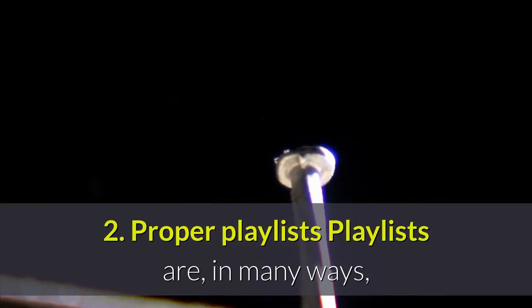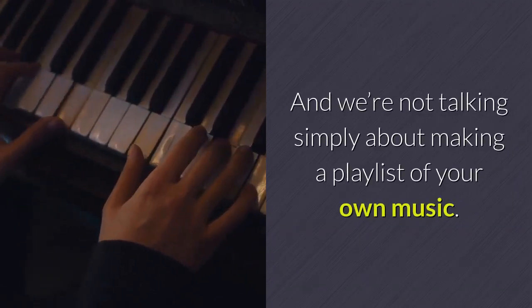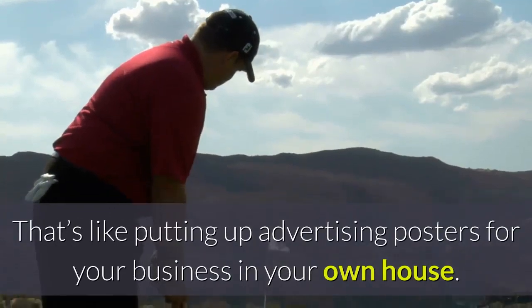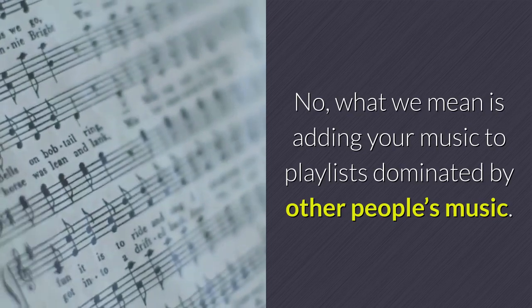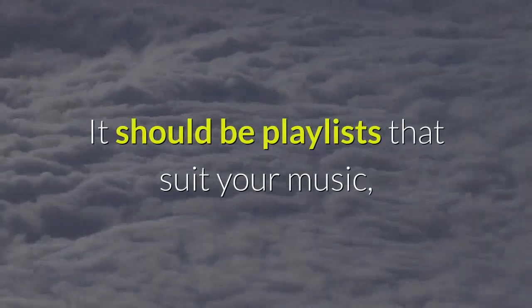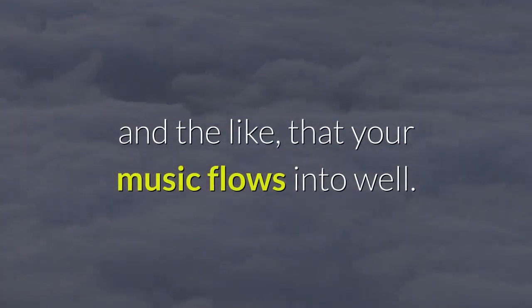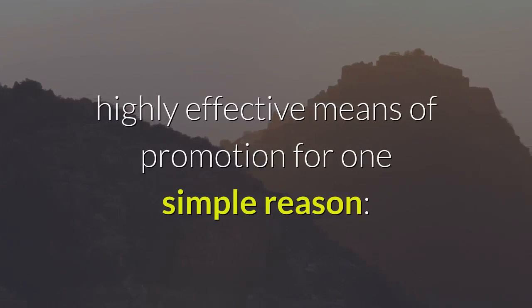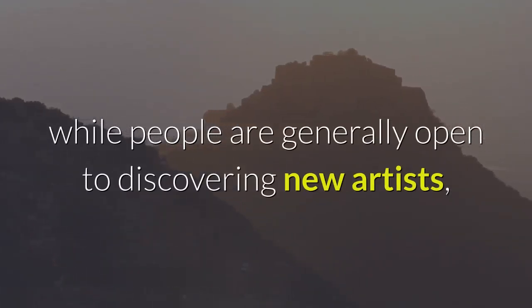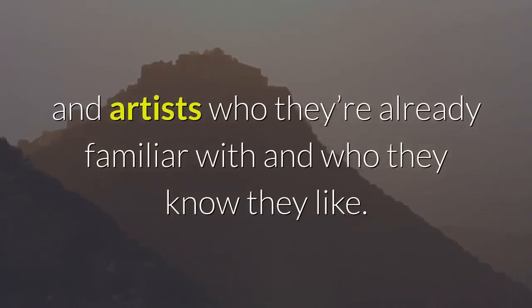2. Proper playlists. Playlists are, in many ways, one of the most effective tools of promotion when it comes to Spotify. And we're not talking simply about making a playlist of your own music — that's like putting up advertising posters for your business in your own house. What we mean is adding your music to playlists dominated by other people's music, playlists that suit your music, composed of styles and genres that your music flows into well. People will generally prefer to stick to styles and artists who they're already familiar with and who they know they like.